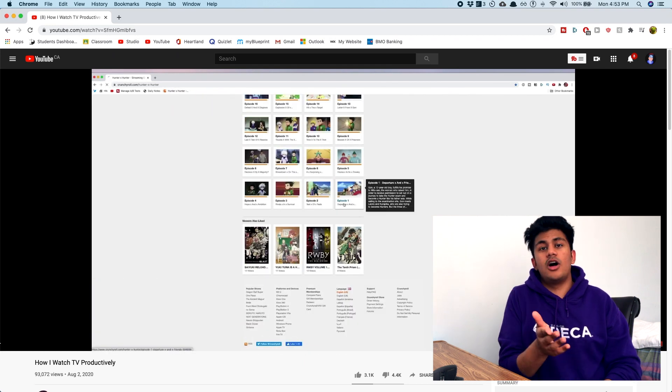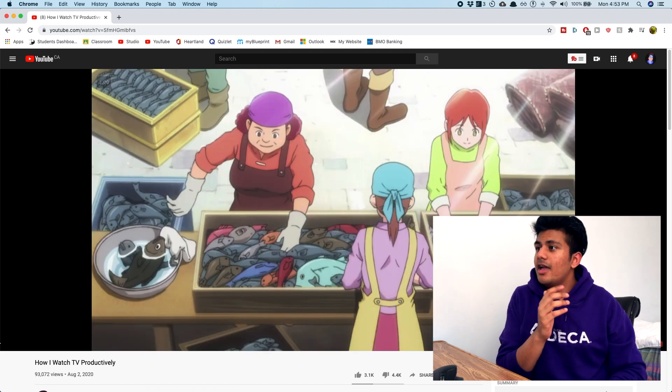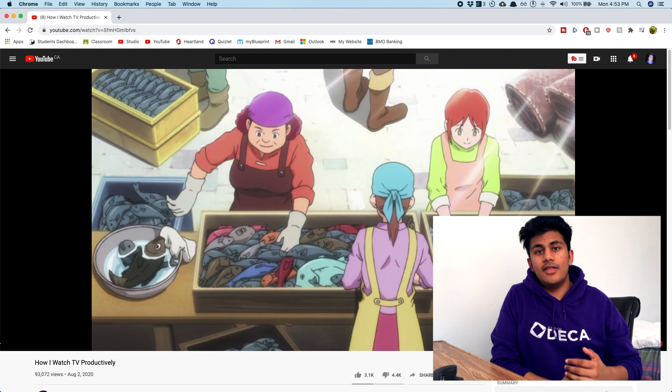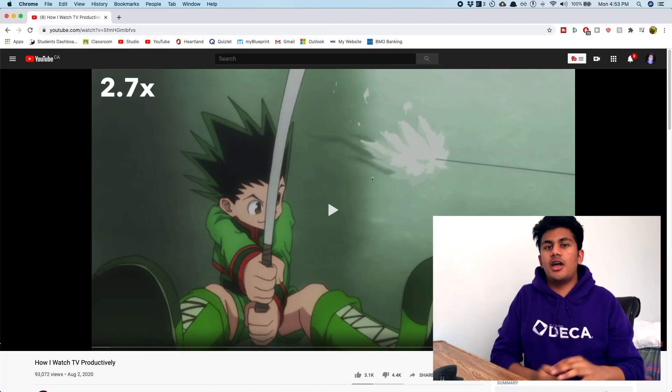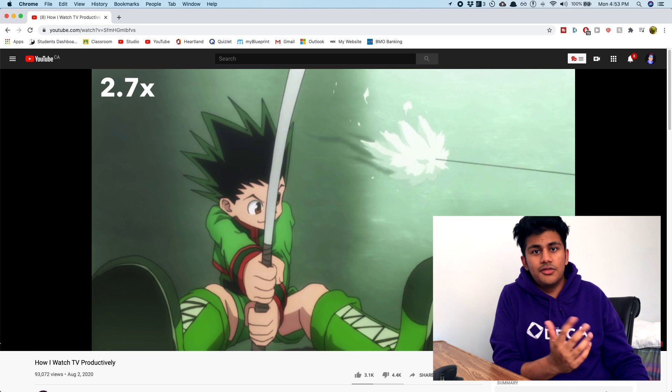If I want to toggle back to normal speed because something important comes up, I can just press R to go back to regular speed. Over time you get accustomed to listening at higher speeds and can consume more content. This is really convenient especially during lectures — if it's simple stuff you understand, you can speed through it, or slow it back down for complex material. This has saved me so much time by watching videos faster.